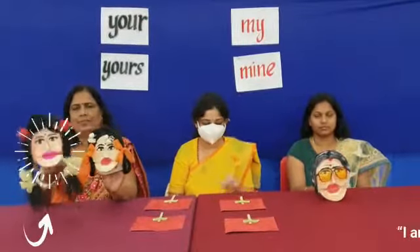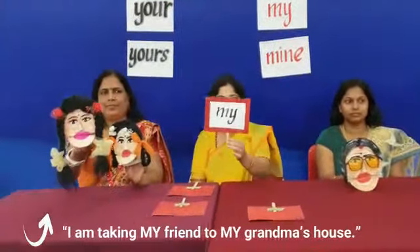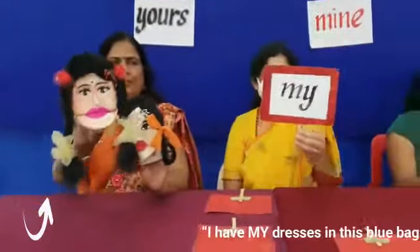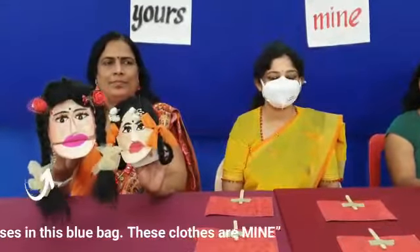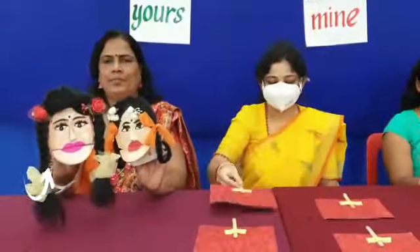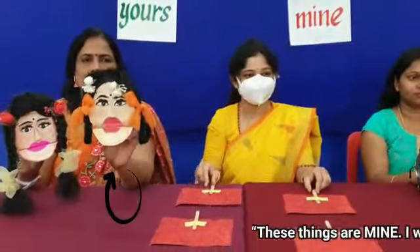I'm taking my friend to my grandma's house. I have my dresses in this blue bag. These clothes are mine. These things are mine.